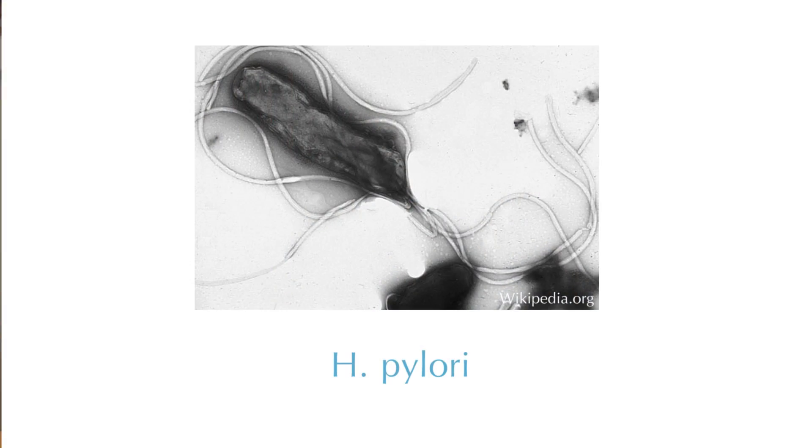Additionally, there's evidence that people who have ulcers or have an organism called H. pylori can have a slight flare of their rosacea as well. Once we've found the cause of rosacea and treated it, many times it will go away.